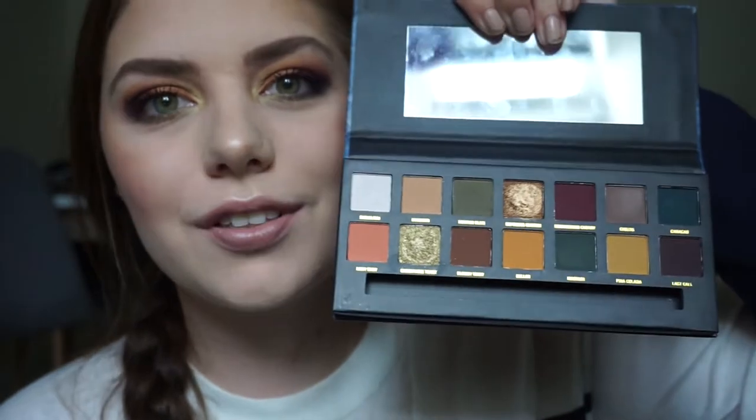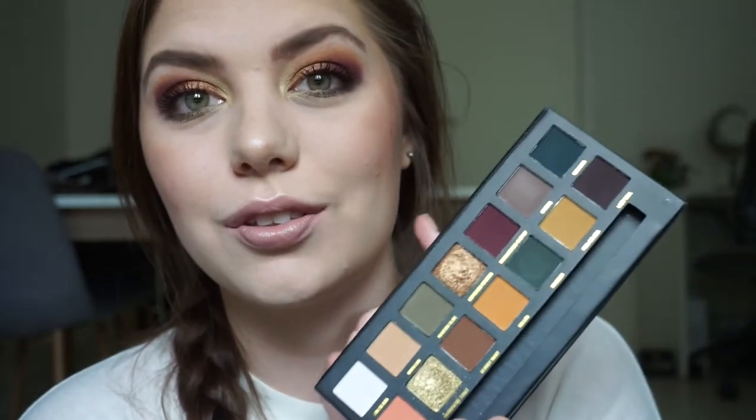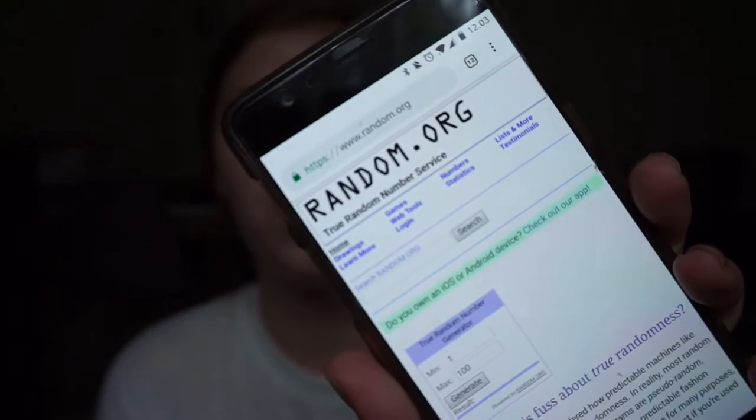Hi guys and welcome back to my channel! Today we are going to do a palette bingo on the look I have on right now. I am so excited because I am loving this look. I am using the W7 On the Rocks palette — it is a dupe for the Subculture palette, let's be honest — but it is so beautiful, creamy, and pigmented. I am going to pick my five shades through random.org because that is the easiest way, typing in one to 14 since there are 14 shades in the palette.